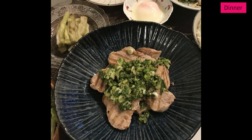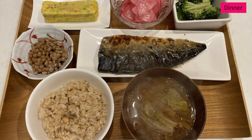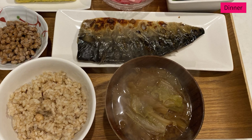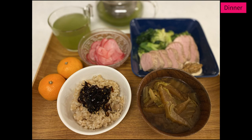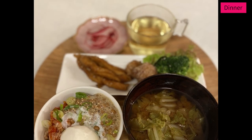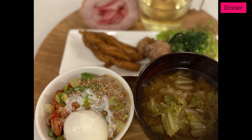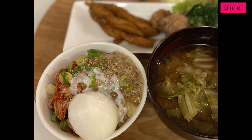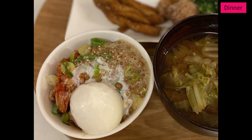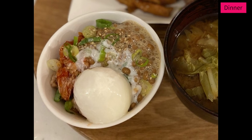Dinner is supposed to be the biggest meal of the day. We relax, have good food, and get ready for the next day. This is the typical meal for my son — protein, vegetables, and carbs. This one is a powerful meal for me to get energy: natto, kimchi, and a soft-cooked egg. I love this rice ball so much that I eat it at least three times a week. These are the typical meals we eat every day.